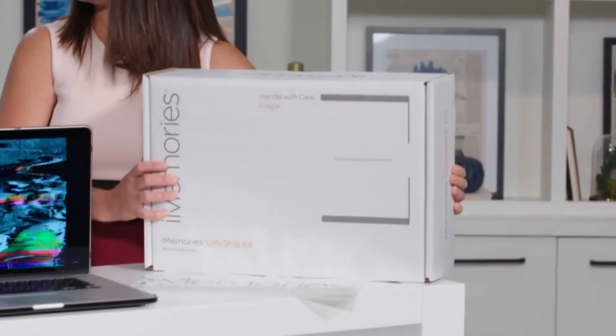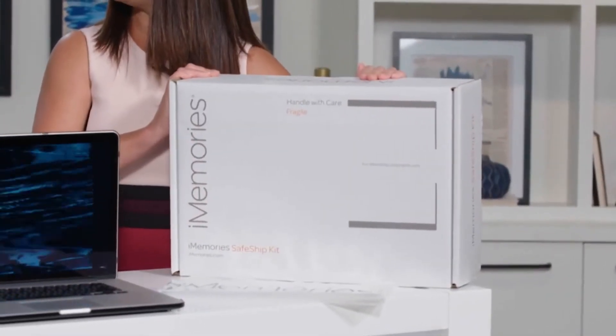So let's say you're at home right now and you have all these videos and photos — how do you actually get them to iMemories? All you do is contact iMemories and they're going to send you what they call their safe ship box. This is their safe ship box — it's very sturdy, and there are different sizes. If you have a ton of stuff to send, they'll send you a bigger box.